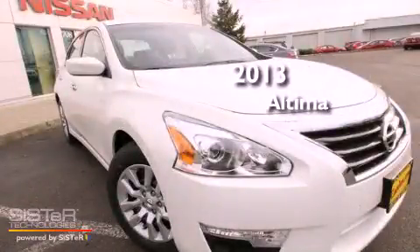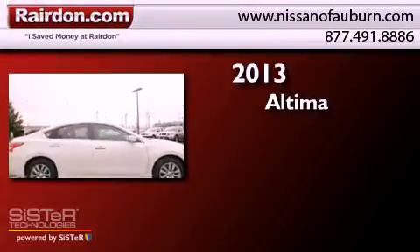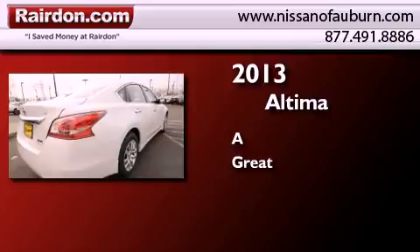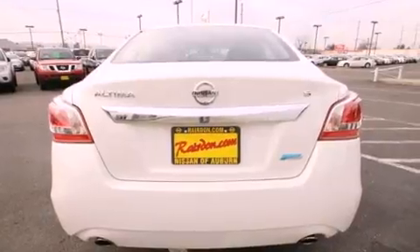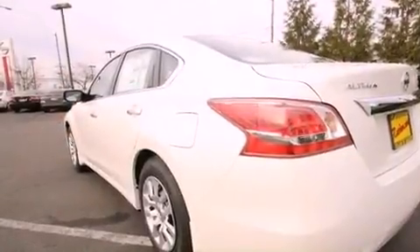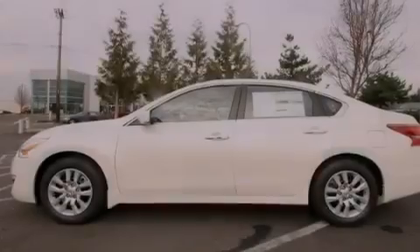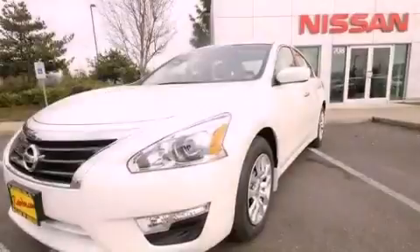This is a brand new 2013 Nissan Altima. All of the following features are included: traction control and stability control systems, a folding second row, steering wheel mounted controls, brake assistance technology, a passenger side air bag and air conditioning.